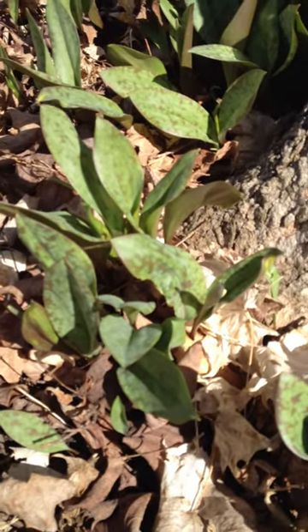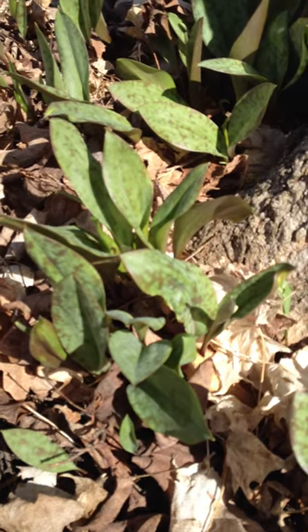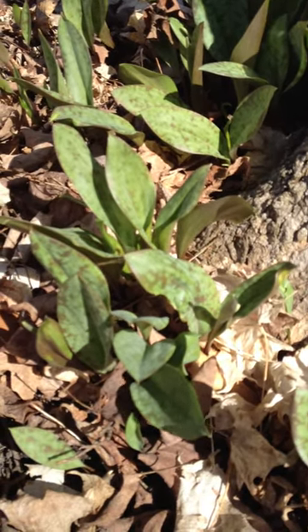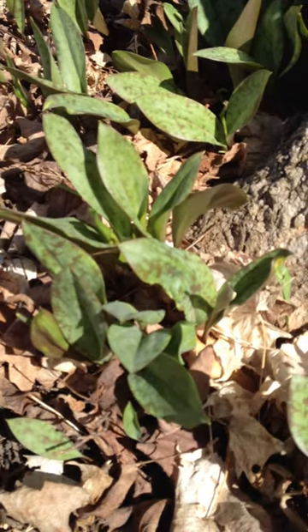Another look-alike this time of year would be the wild leek, which is edible as well. But the leaves are darker green, and they're not variegated, and they have a very strong onion smell, which the Trout Lily doesn't.